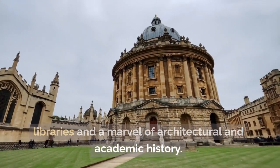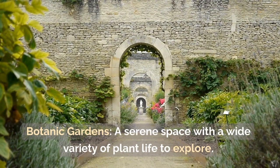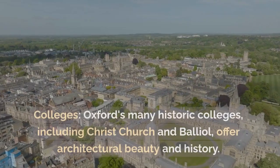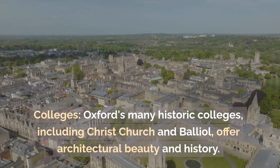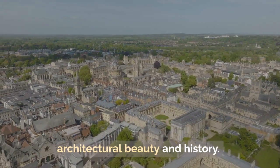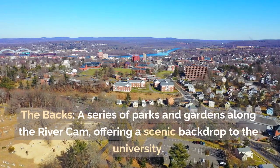Oxford: Bodleian Library — one of the world's oldest libraries and a marvel of architectural and academic history. Botanic Gardens — a serene space with a wide variety of plant life to explore. Oxford's many historic colleges, including Christ Church and Balliol, offer architectural beauty and history.